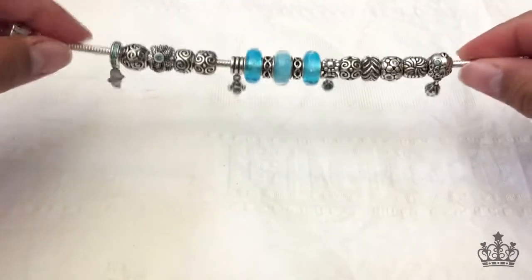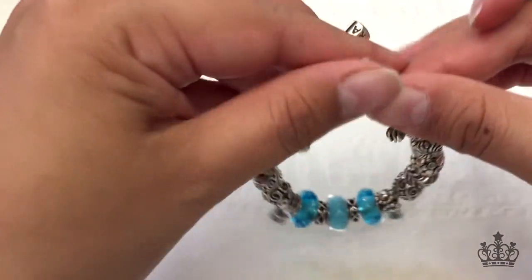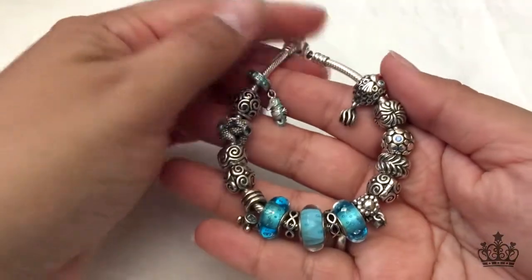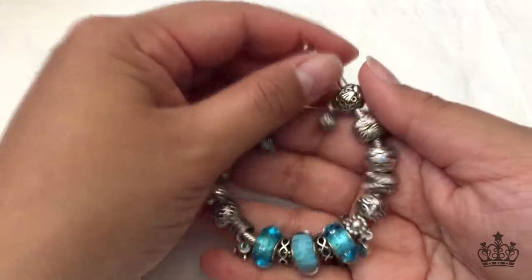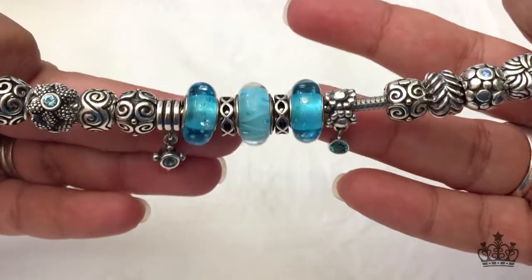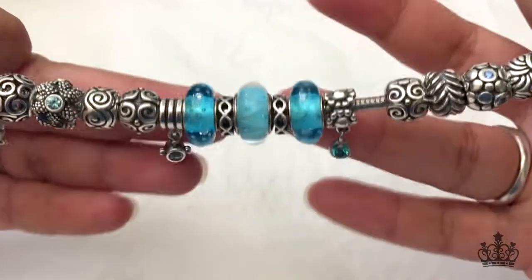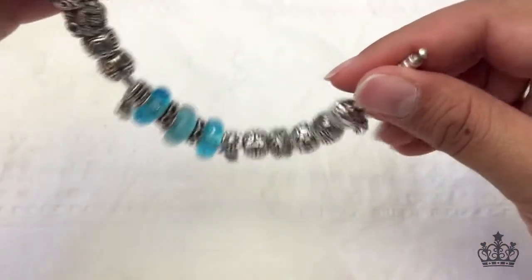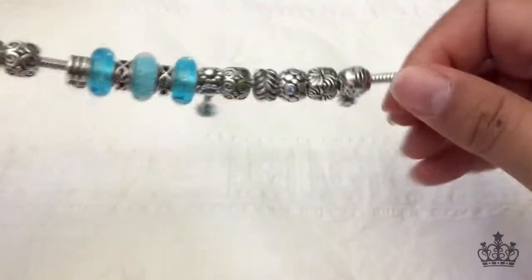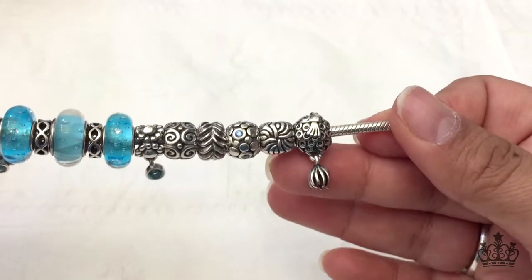Let's get started with this bracelet. This is my ocean bracelet. What I mean by this is I kind of want to focus more on the shades of the ocean, like the color of the water. Fish live in the ocean, so this charm is kind of self-explanatory.